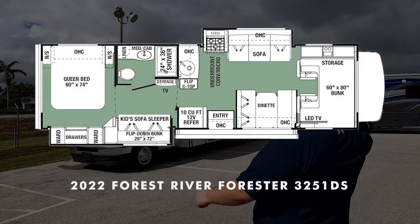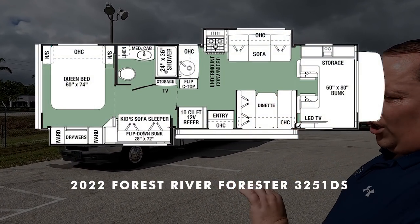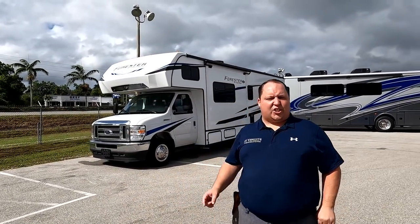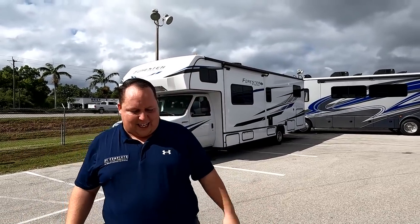Hey everyone, I'm Matt. Welcome back to another video. Today I am super excited. We are taking a look at one of the most affordable Class C motorhomes on the market today. This one can sleep 10 people comfortably and has an awesome bunk arrangement setup. This is a 2022 Forest River Forester Model 3251DS. We are going to take a look at the outside features first, then the inside features, then give you three things we love and three things we dislike about it.